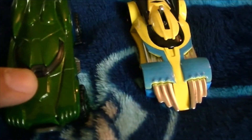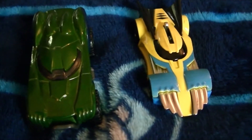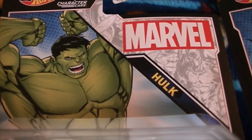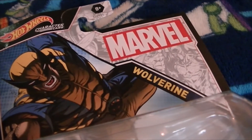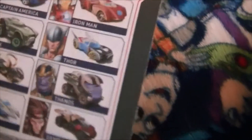Right now we have the Hulk car and the Wolverine car. Here's what their packages are like. The Hulk car's package has the Hulk on it. The Wolverine picture is on the Wolverine car's package, and on the back you can see it shows the other cars that you can get in this series.